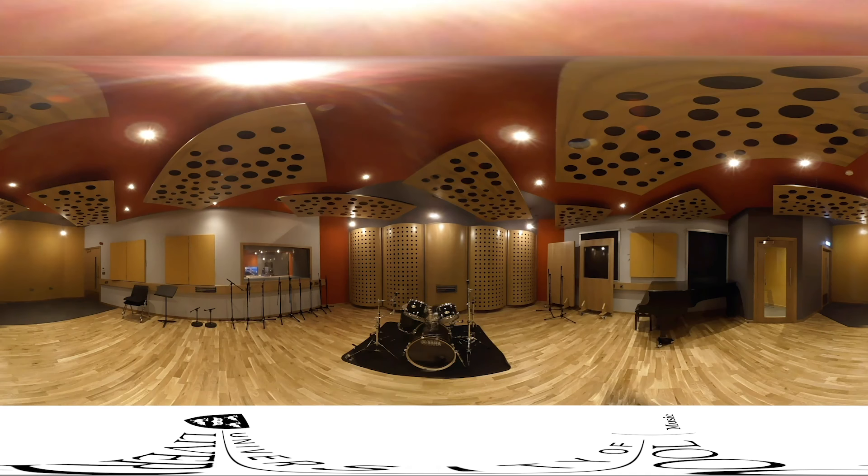Two isolation booths to the right provide separation from the live room for vocals or amplifiers, and the room is permanently kitted out with a Steinway grand piano and Yamaha live custom drum kit.